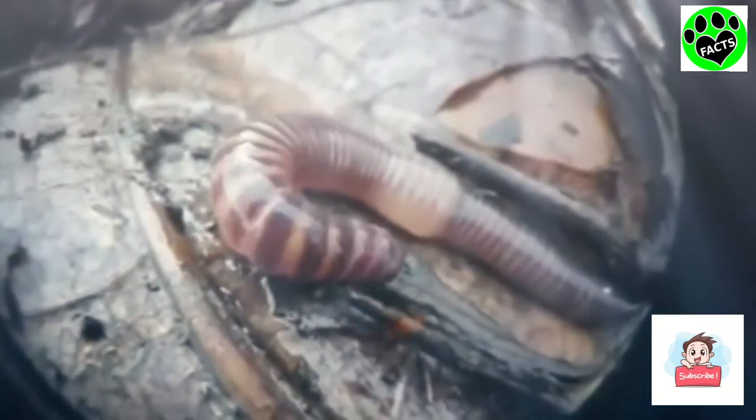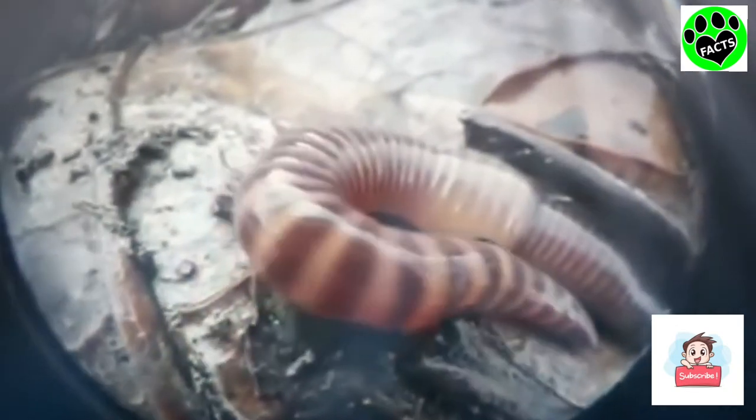Earthworms do not have lungs, but they do have blood which is pumped throughout their bodies via 5 pairs of aortic arches, which act similar to a human heart.